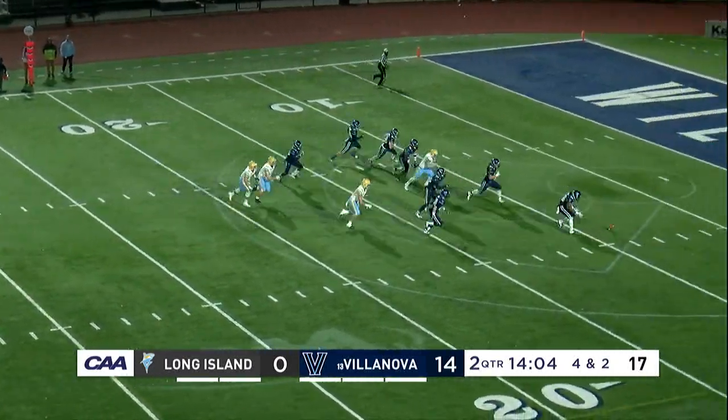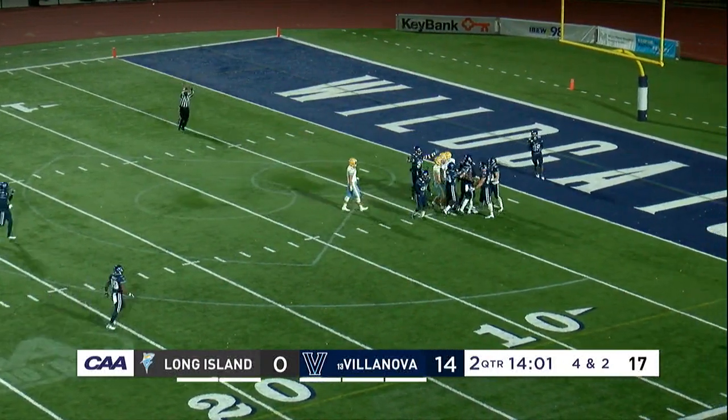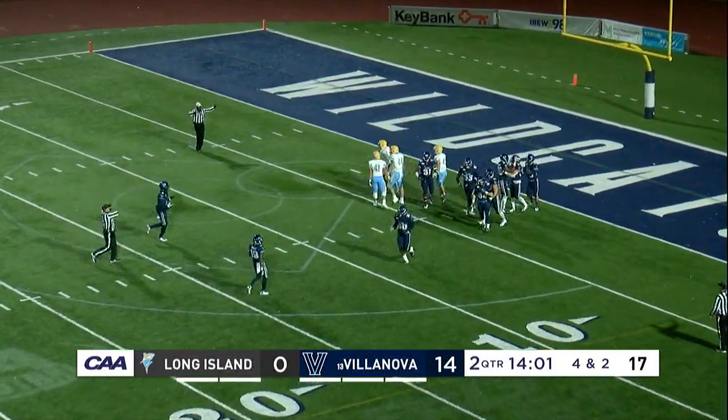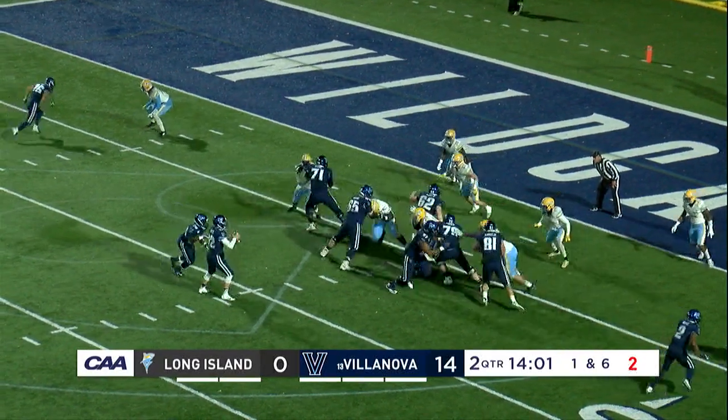Oh, there's a block attempt by Villanova as they try to scoop it. Instead they land on it — Villanova blocks a kick and they have it in prime position. The Wildcats obviously take advantage of the turnover.